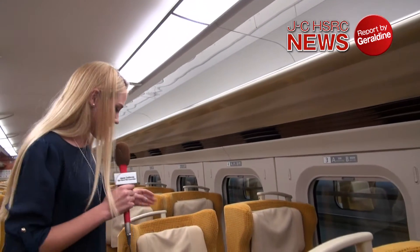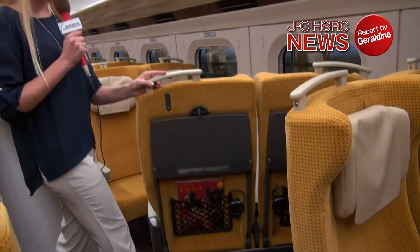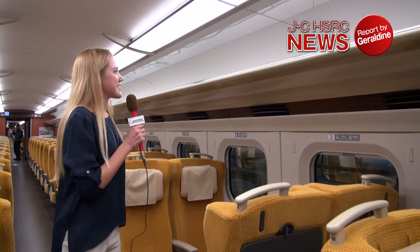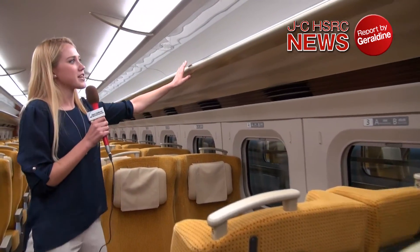The best thing about this is when you're traveling with your friends and you want to talk to them, you can turn this into a small compartment, so you and your three friends can sit together. And if you look right up here, there are mirrors installed above the shelving, so when you leave, you won't forget your belongings.